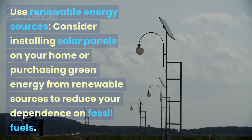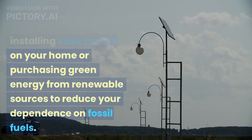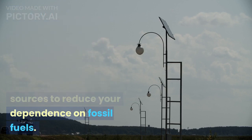Use renewable energy sources. Consider installing solar panels on your home or purchasing green energy from renewable sources to reduce your dependence on fossil fuels.